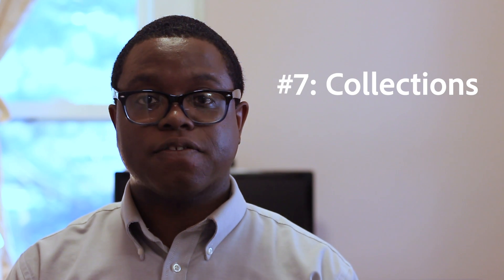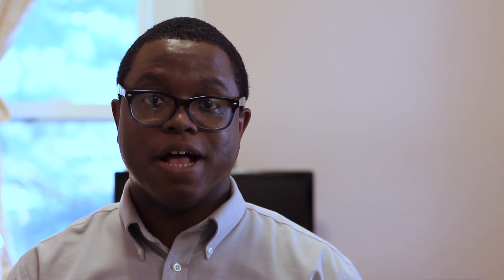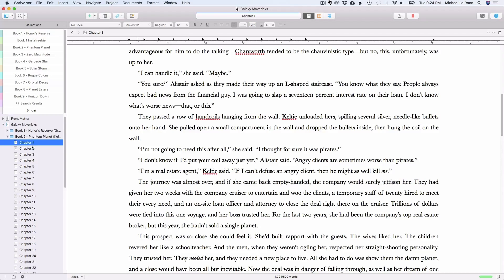Number 7 is Collections. Collections scare people for some reason, but honestly they're pretty easy and save you a lot of time in formatting. Collections are a must if you're using Scrivener to format your books. If you have multiple books in your Scrivener file, then collections are also a must. When you create a collection, you save yourself from having to manually add all of the chapters for your book later for formatting.